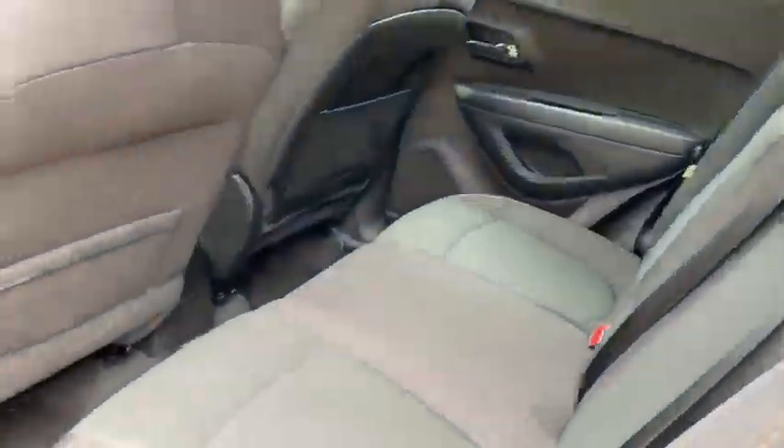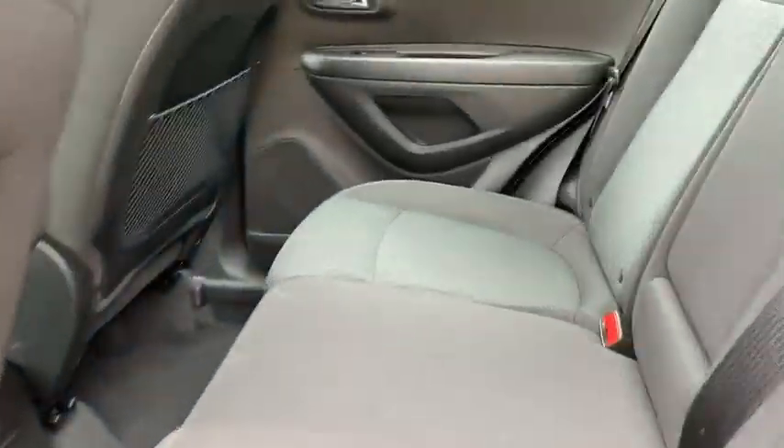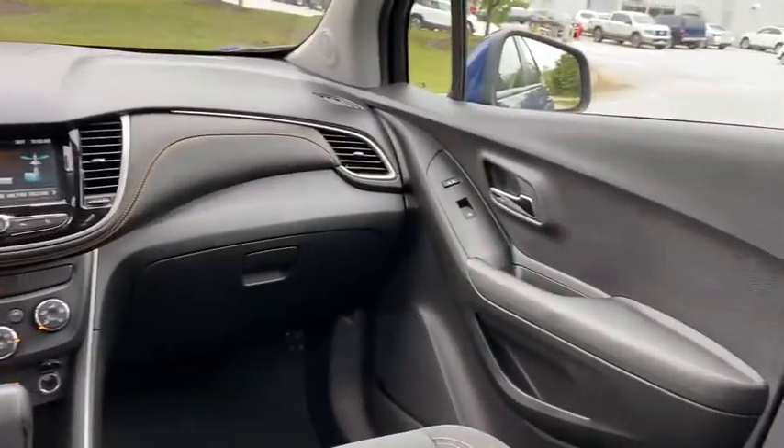AM FM stereo radio, front wheel drive, rear defrost, MP3 player, power door locks, bucket seats, power windows, child safety locks, passenger airbag.